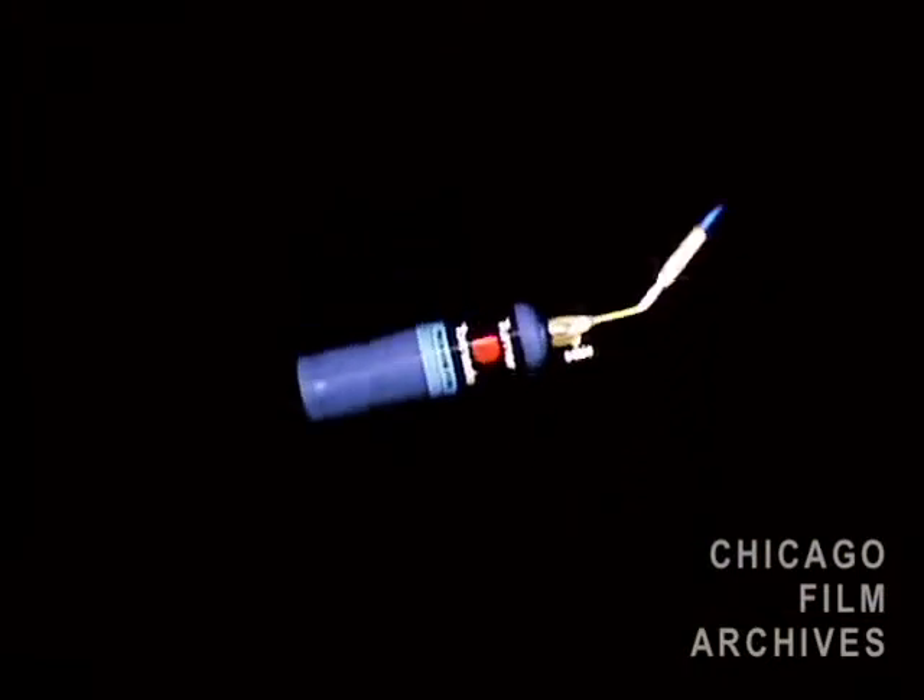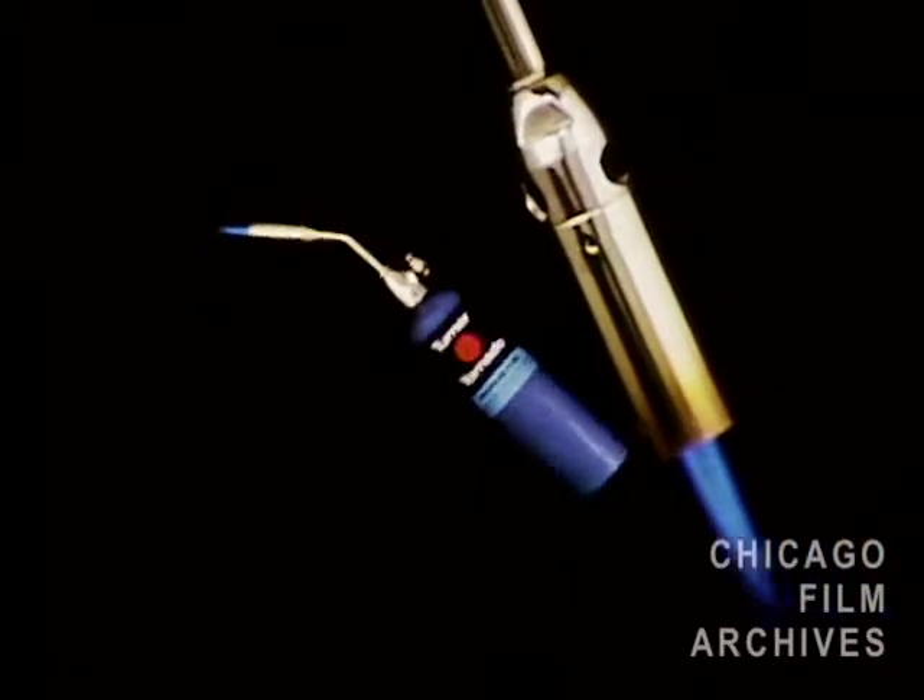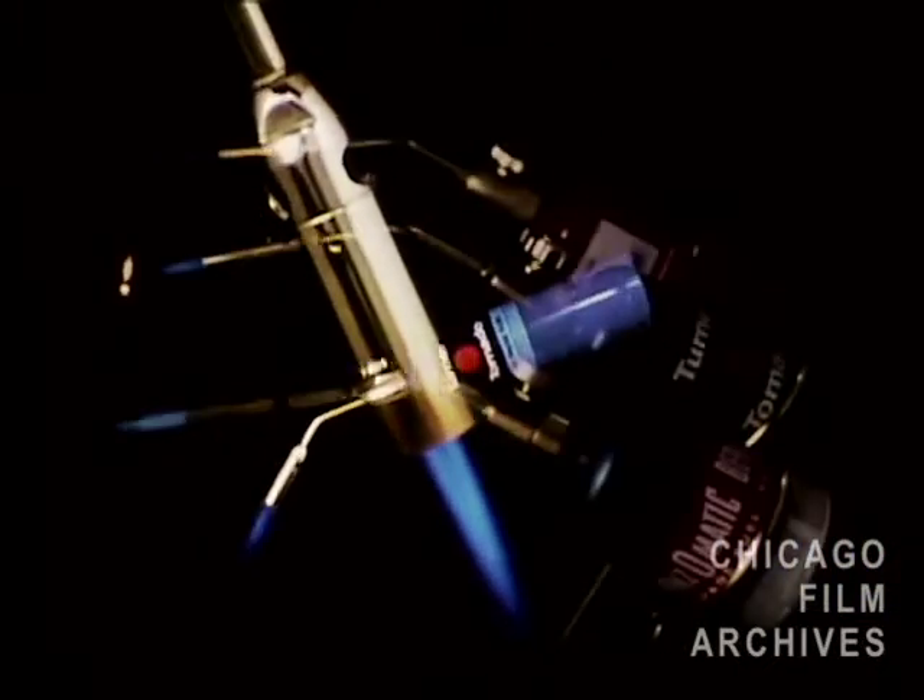Now the Turner Tornado performs better in any position. It just won't clog, even when used upside down.